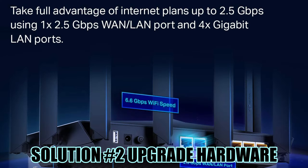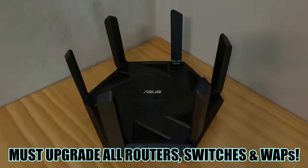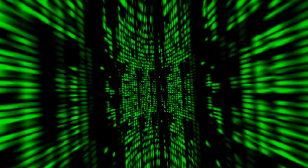If this is your situation, then you must upgrade the hardware to 2.5GB on the WAN and LAN ports, and that goes for all your hardware — routers, switches, and access points. Otherwise you're wasting your money, data, and bandwidth.